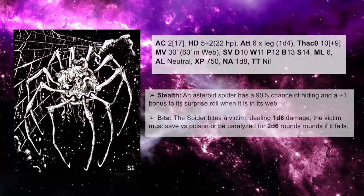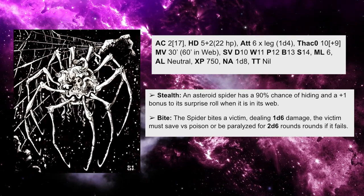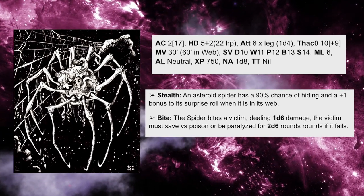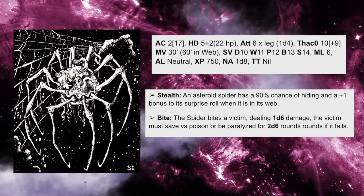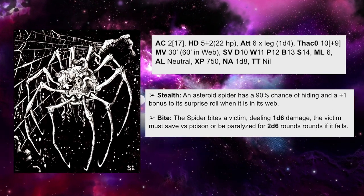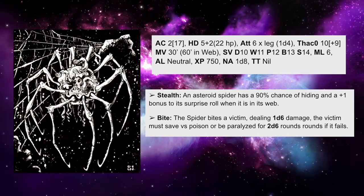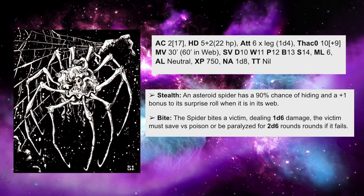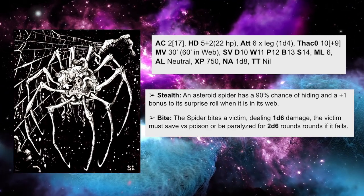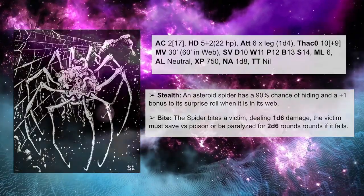The asteroid spider, nearly invisible in wild space, attacks those disturbing its web using six of its legs. If three or more legs hit a target, it grabs onto them, allowing for additional attacks or a potential paralyzing bite from its syringe-like mandible. Paralyzed victims are wrapped in webbing and taken to the spider's lair. When not biting, the spider protects its vulnerable underbelly, but when rearing up to bite, it exposes itself to attacks.